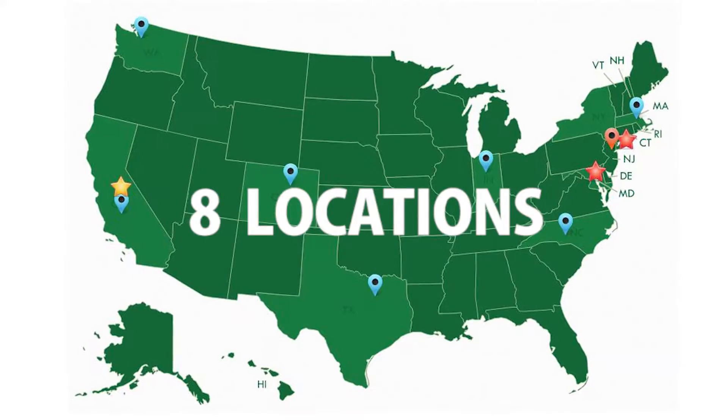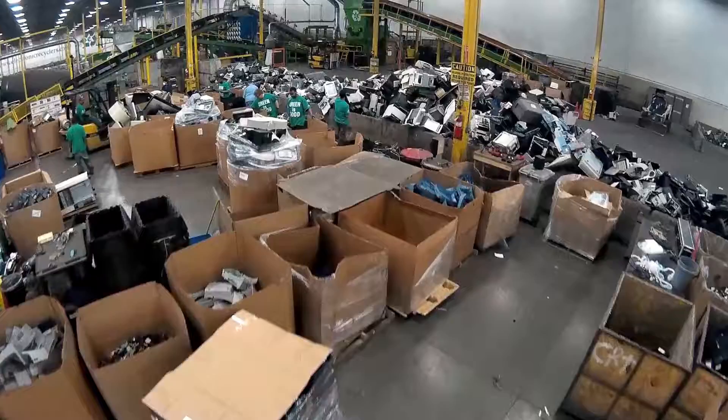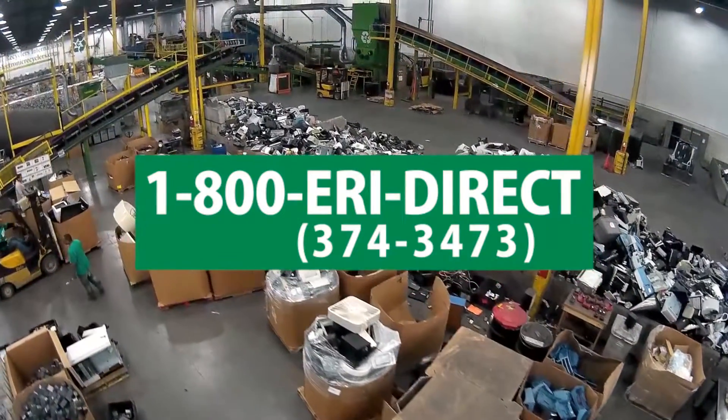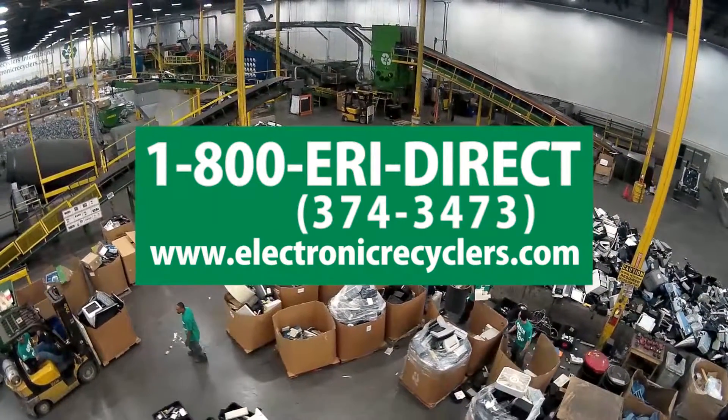The nation's largest recycler of e-waste will responsibly recycle and repurpose your old devices. For more information on copy machine recycling, contact ERI at 1-800-ERI-DIRECT or visit electronicrecyclers.com.